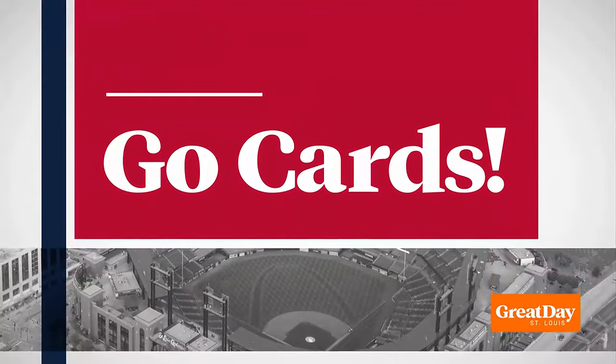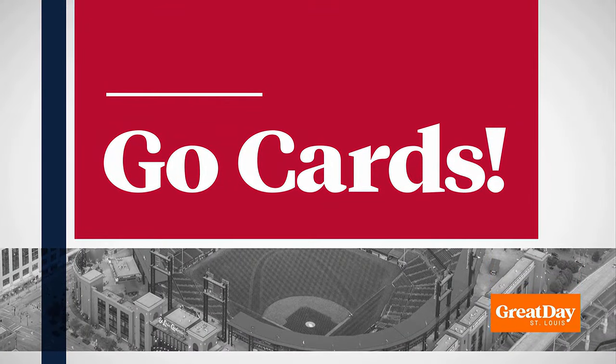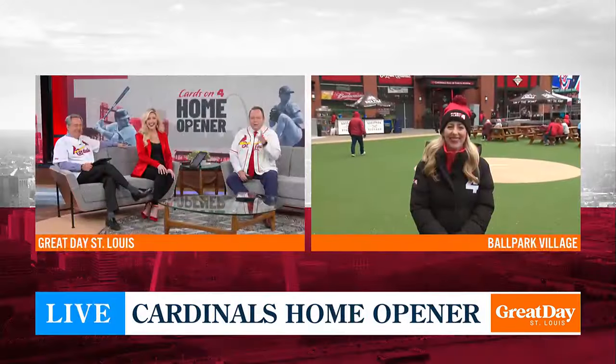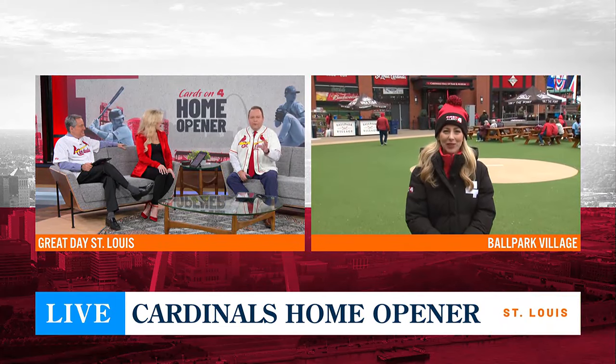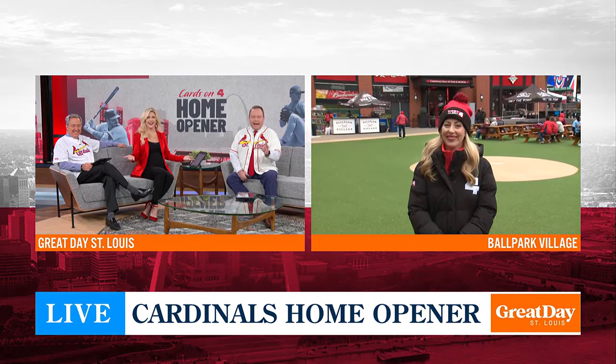Paige Holsey joins us live from Ballpark Village in downtown St. Louis with a preview of the new eats. And Paige, I swear, as we headed into the break, I was looking at a hot dog with two over-easy eggs on top. Did I make that up?